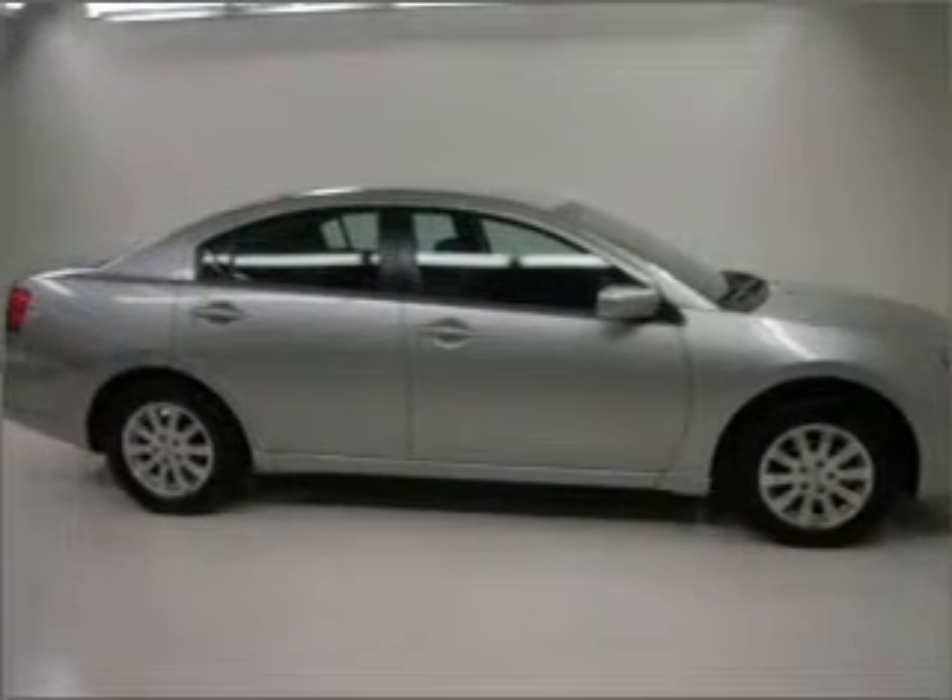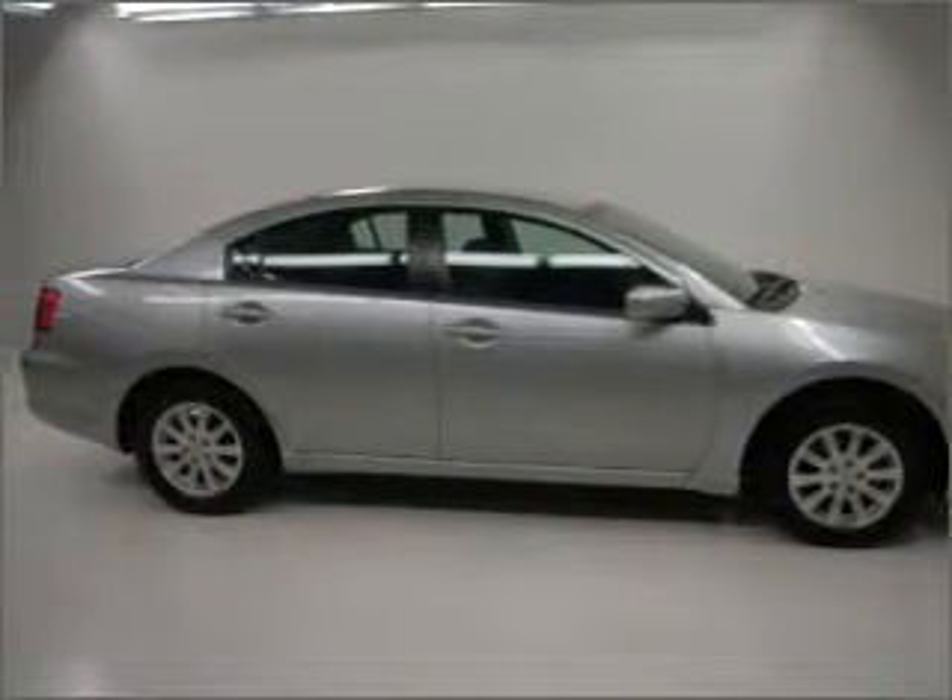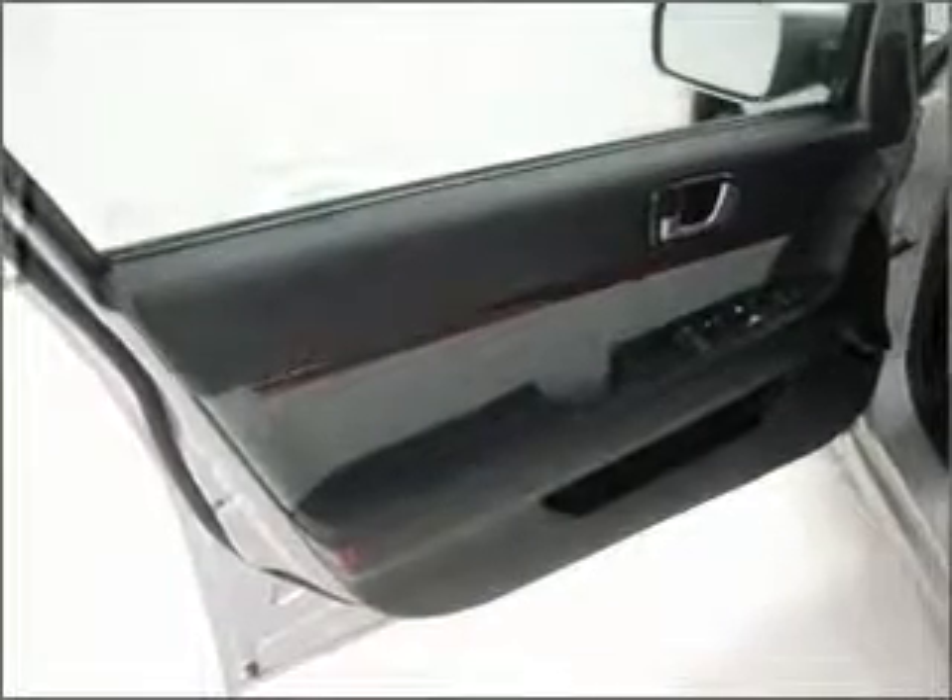Power door locks, power windows, power steering, cruise control, power mirrors, an AM/FM stereo with a CD player, and an adjustable tilt steering wheel.